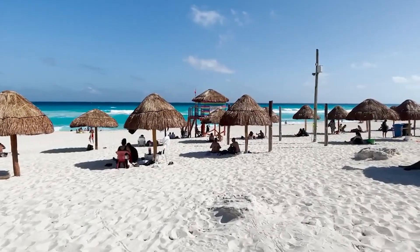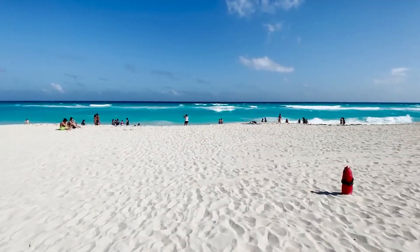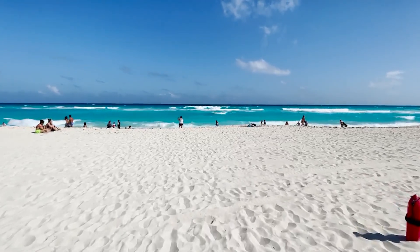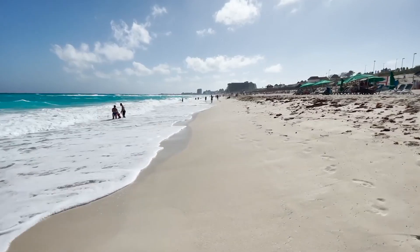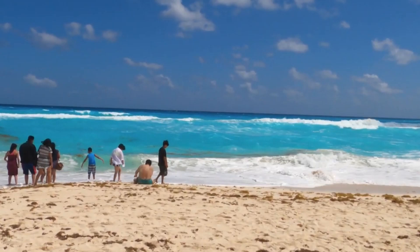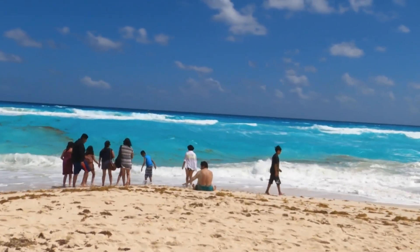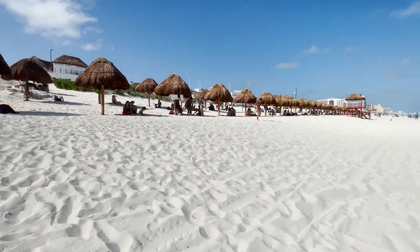It's conveniently a cab ride away from the hotel zone. In Playa Delfines, you can lay on the beach and get a tan, play in the sand, or relax on your beach towel under your umbrella with a book. This is the perfect getaway from the hustle and bustle of the city. You'll see a lot more locals here than tourists. Don't forget to read Cancun's beach safety warnings to stay safe while having fun.